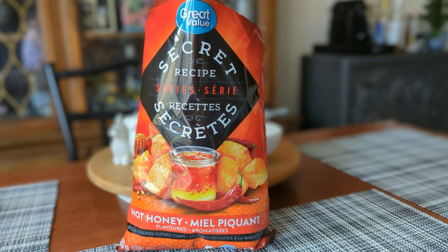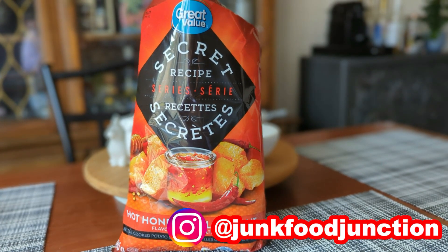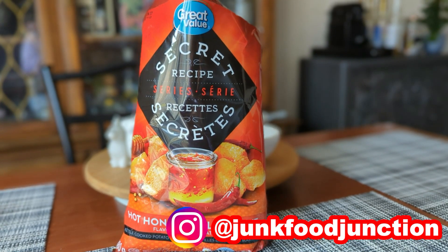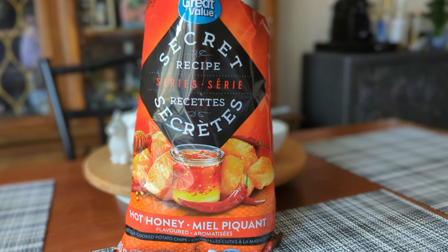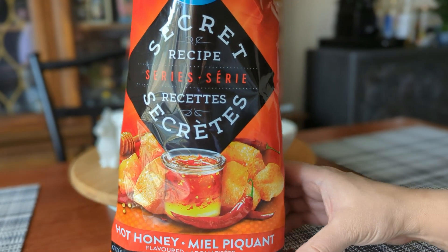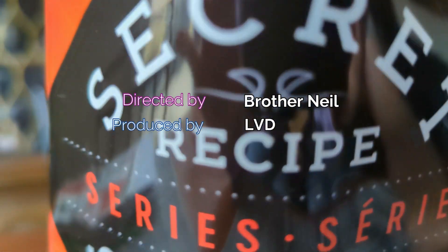Hey, tag us if you find more flavors in the secret recipe series. Our Instagram page is right down here — that's where we tell you what we've got coming up in future YouTube reviews, and of course we're always posting the newest stuff that we find in stores. We'll see you in the next kettle cooked potato chip review right here on Junk Food Junction real soon. Brother Neil, secret recipe, and out.